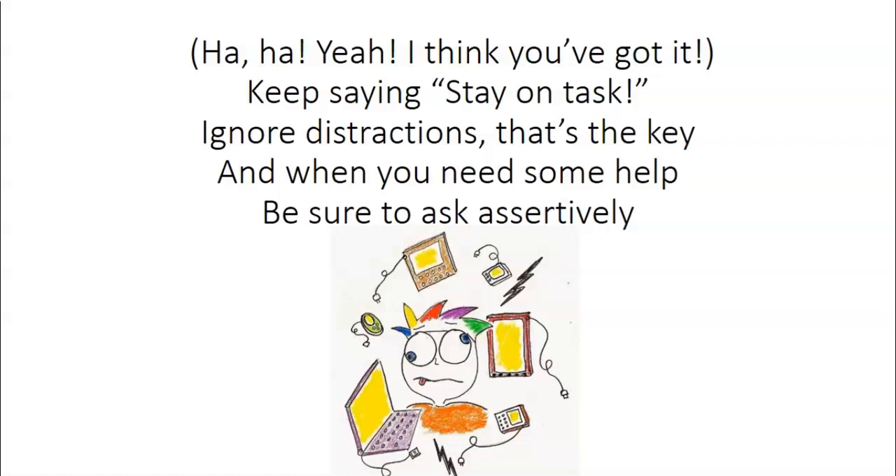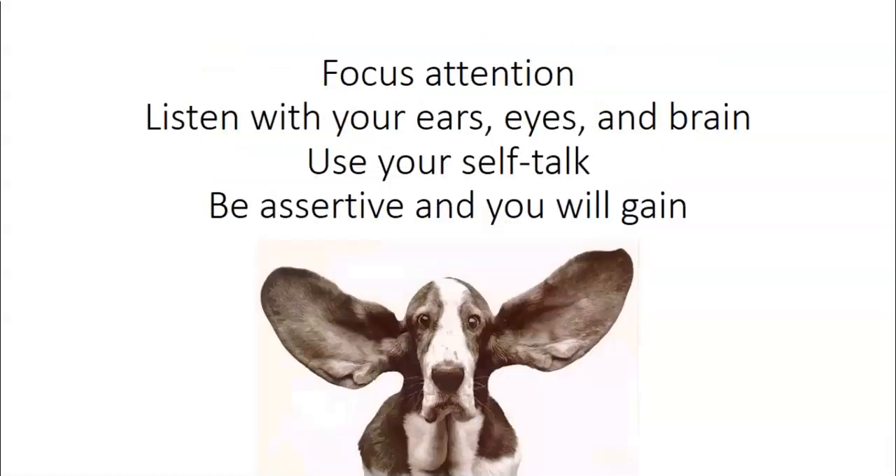I think you got it. Keep saying, stay on task. Ignore distractions, that's the key. And when you need some help, be sure to ask assertively. Focus attention. Listen with your ears, eyes, and brain. Use your self-talk. Be assertive, and you will gain.